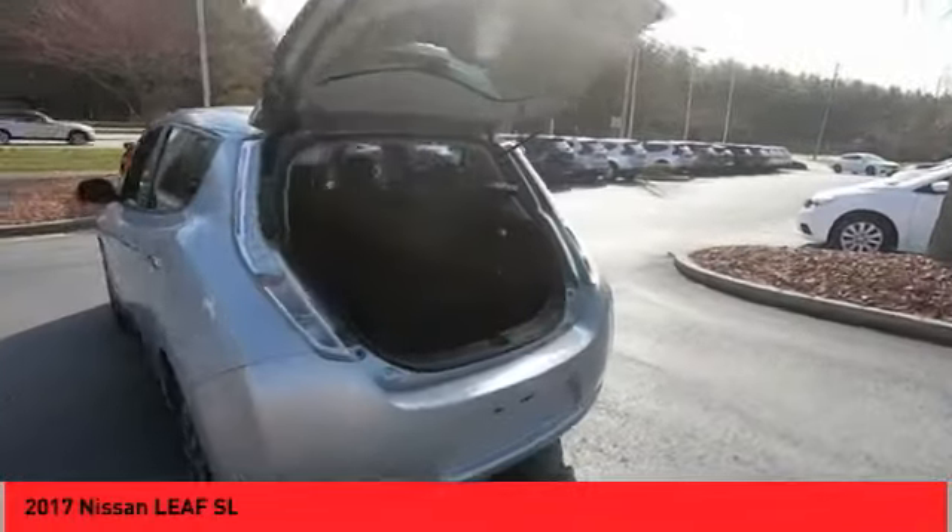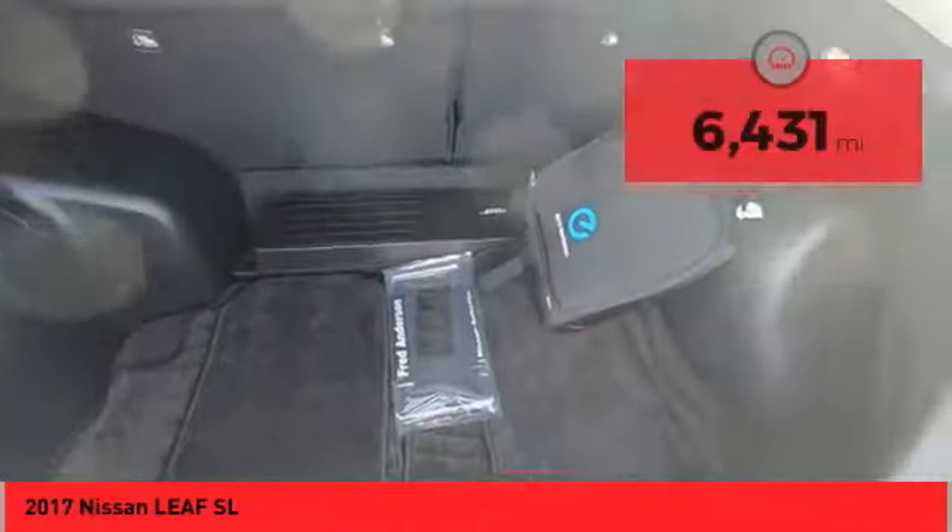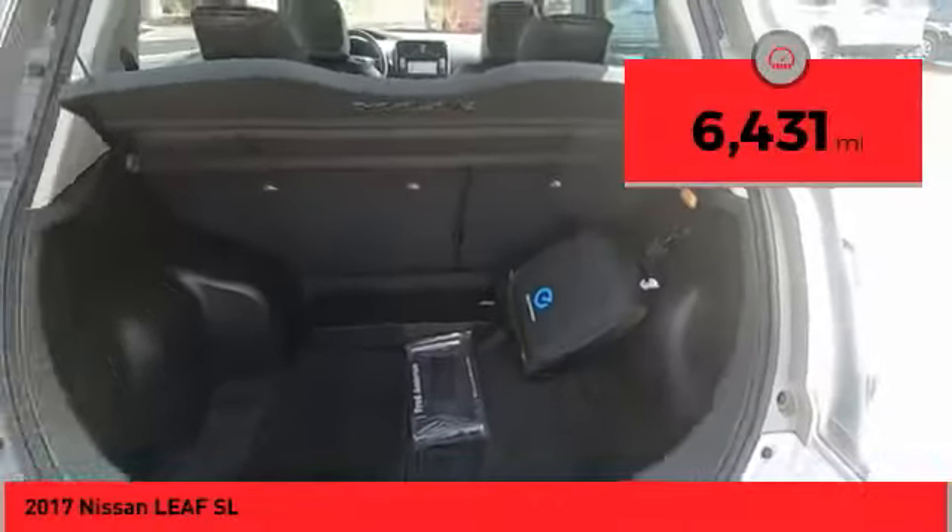Zero emissions plus zero gasoline equal more green on the road and more green in your wallet. This vehicle has less than 7,000 miles.